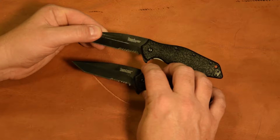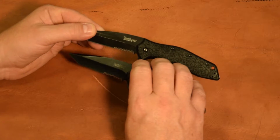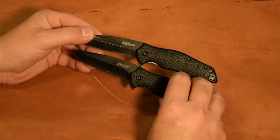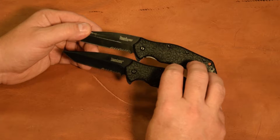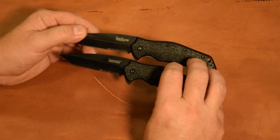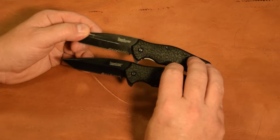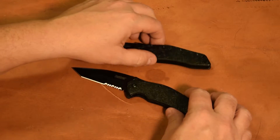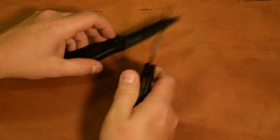The serrated edge - we've kind of beat ours up a little bit, but not terribly. This is a two-step serration, so normally I tear the teeth off of those little guys. But this one's actually held up pretty good. Overall, I think the knife held up really well, other than just some finish issues.